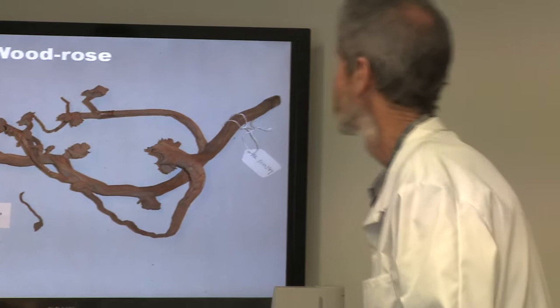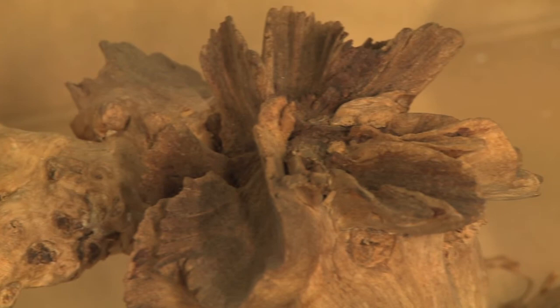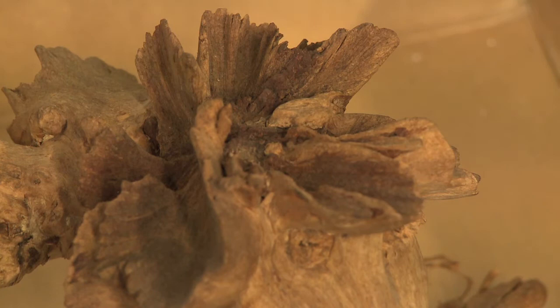Now this is what's called a wood rose — it's caused by a parasitic flowering plant. There's no green tissue so it's 100% parasitic. Its Maori name is Pua o te Reinga, meaning 'flower of the underworld.' Its scientific name is Dactylanthus taylorii.